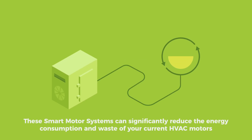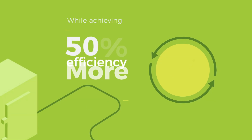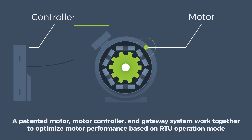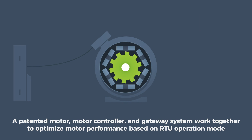These smart motor systems can significantly reduce the energy consumption and waste of your current HVAC motors, while achieving 50% more efficiency over traditional induction motors. A patented motor, motor controller, and gateway system work together to optimize motor performance based on RTU operation mode.